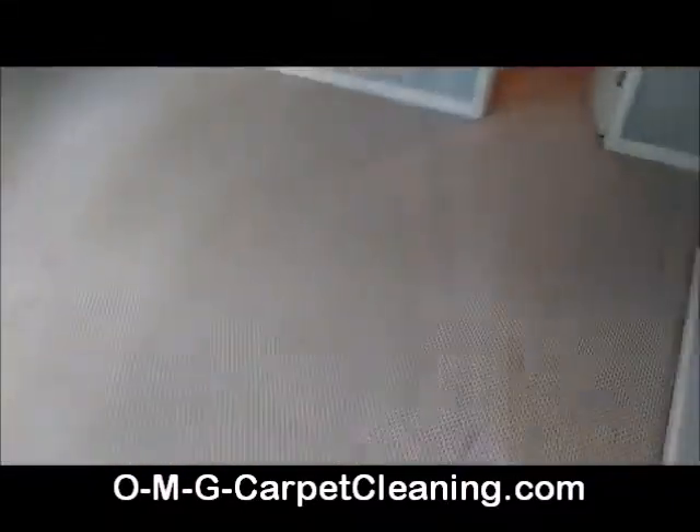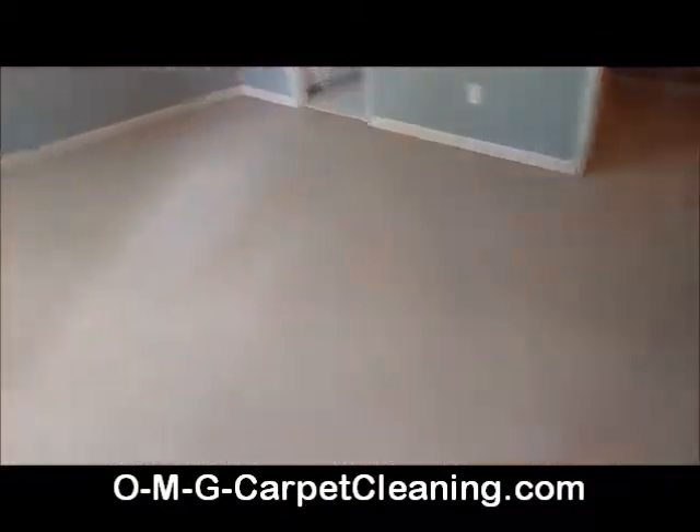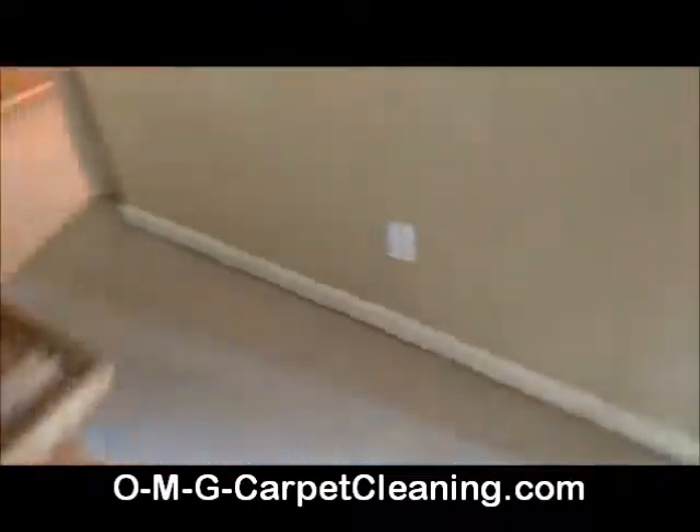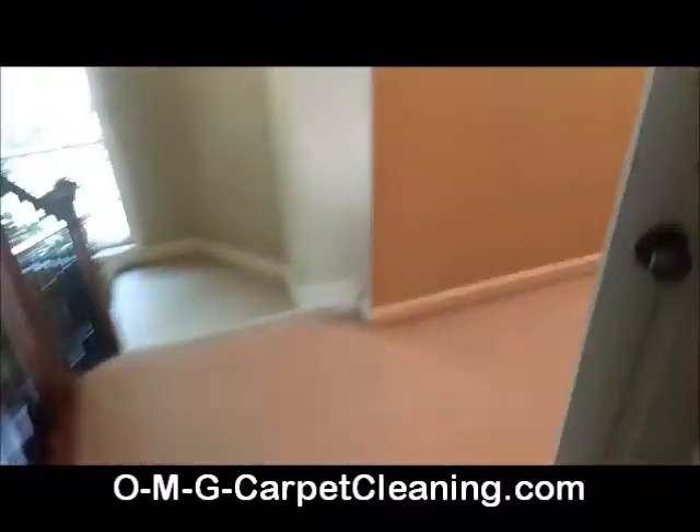We did a quick walkthrough before we shot the video. There are a couple red clay spots, and as you'll see in a moment, there are a couple spots in the master.